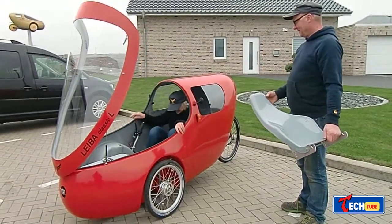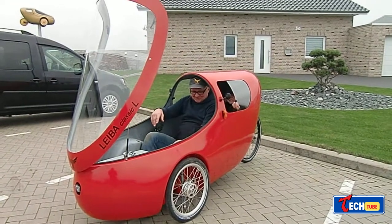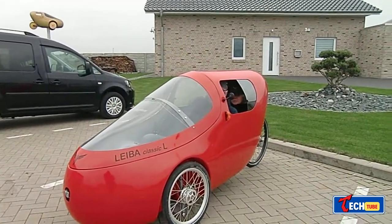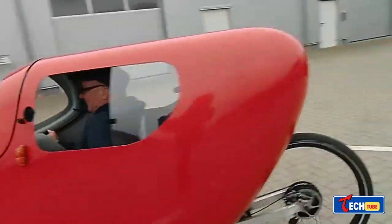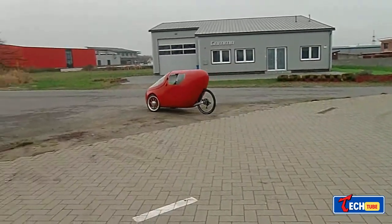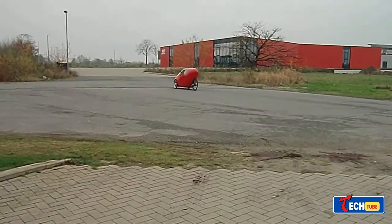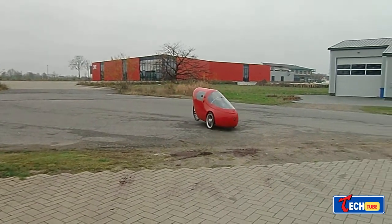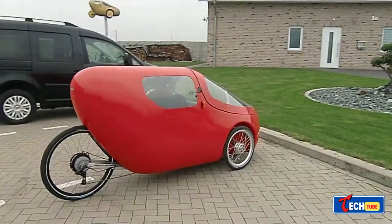Liva Classic L: German Velomobile for Two. The German-made Liva Classic L is a velomobile designed for two people. Made of fiberglass and aluminum, it's adaptable with options for pedals or an in-wheel motor. It's comfortable for riders between 5.1 and 6.6 feet tall and offers ample luggage space.